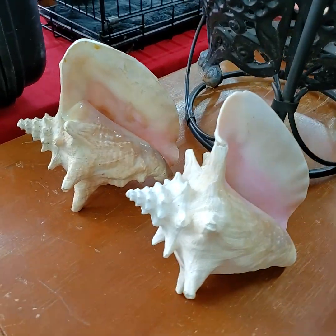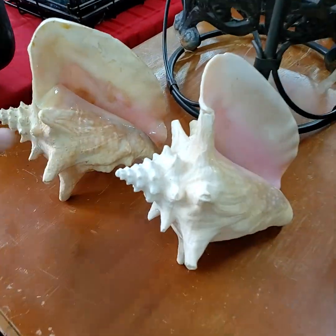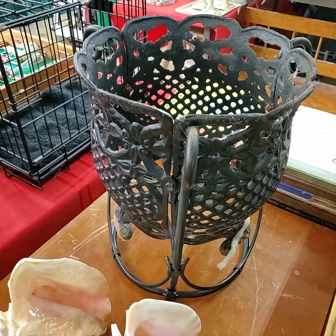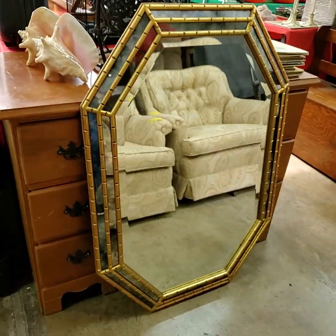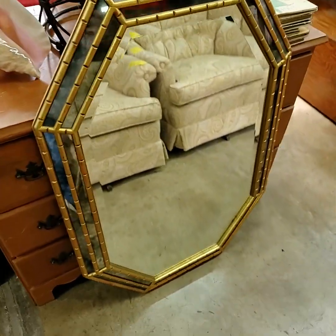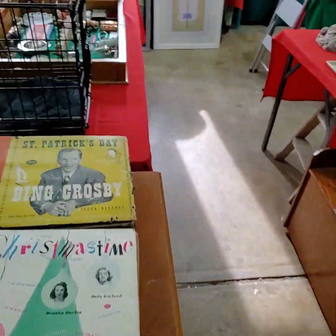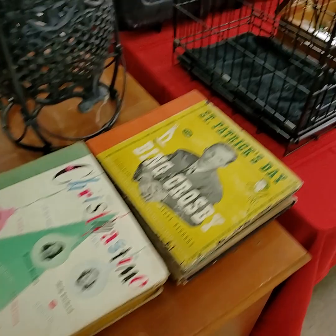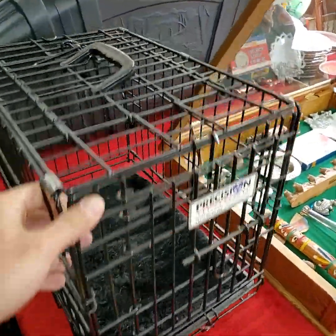Choice of the two large conch shells. Heavy duty cast iron planter. Big mirror, folks — nice big wall mirror, not for the ceilings. Heavy duty pet cage.